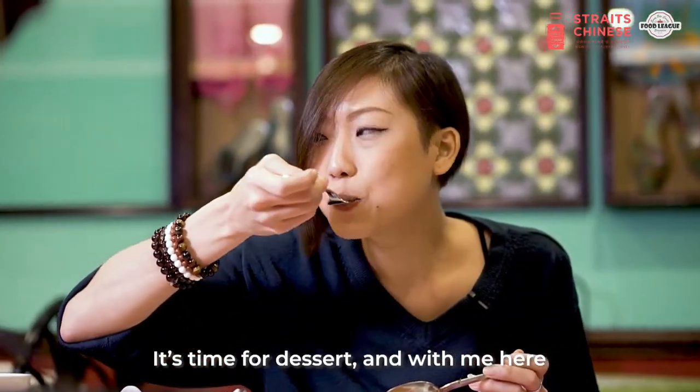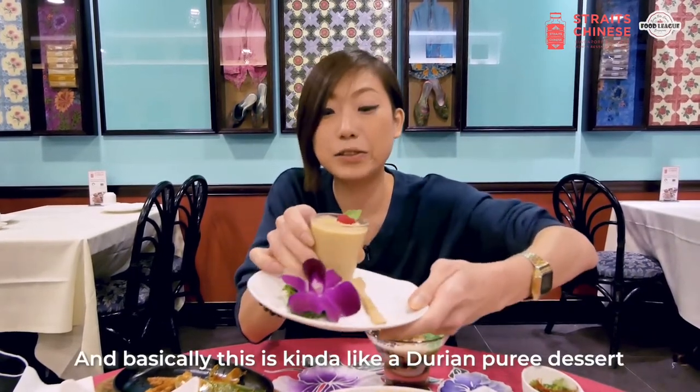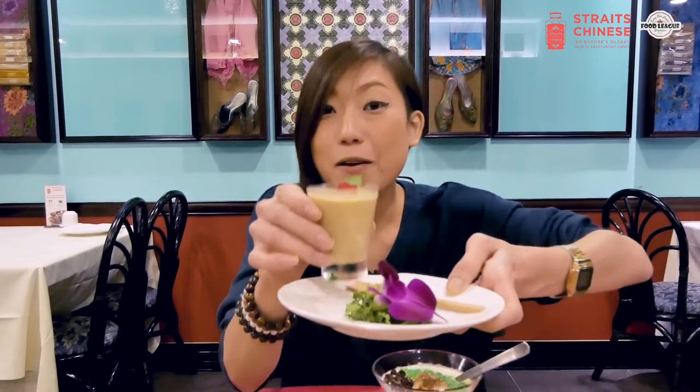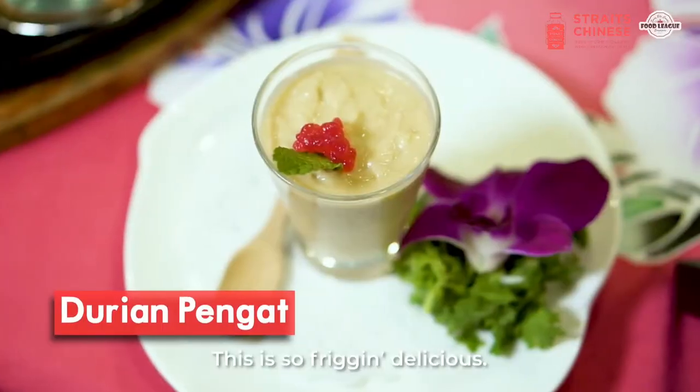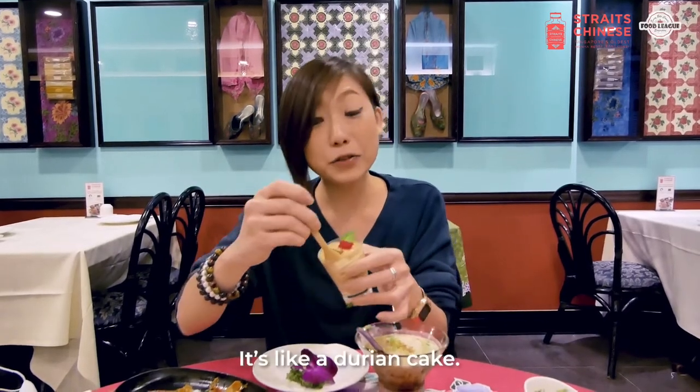It's time for dessert and here I have durian penyet, which is kind of like a durian puree dessert. It's only one per person for this buffet. This is so freaking delicious — it's like durian cake.